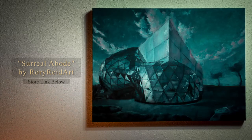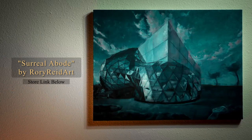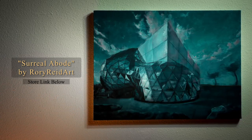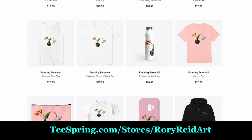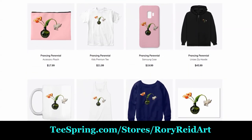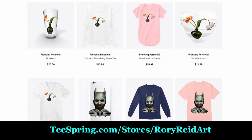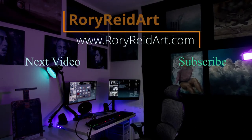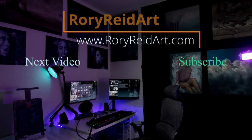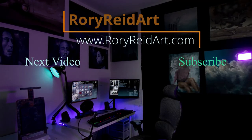There you have it — that's the final piece. It's titled Surreal Abode, it's 18 by 24 on stretched canvas. If you're interested, the store link is down below. Check out my Teespring at teespring.com/stores/rory-reed-art if you're interested in any merch — got a couple logo tees and hoodies up there now as well. Follow me on all social media; all links are in the description. I'll catch you guys next time — take it easy, peace.